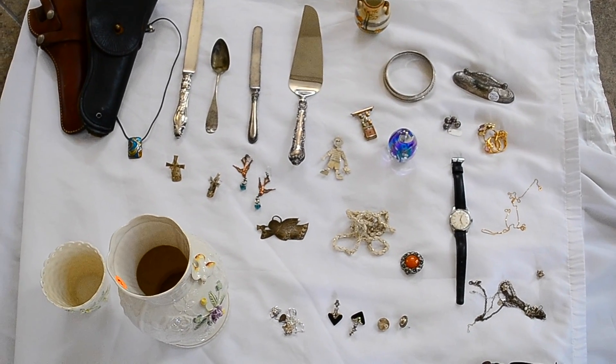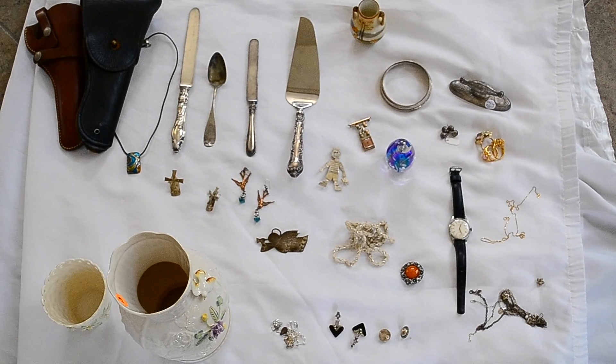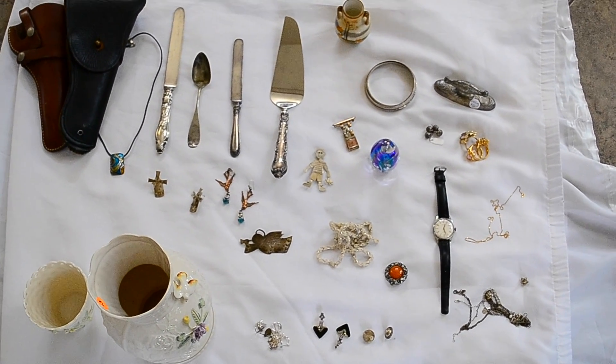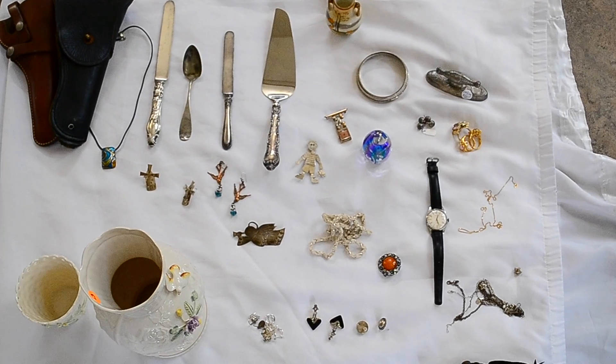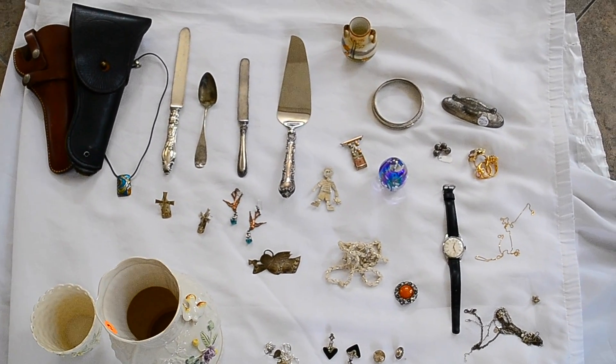What's up YouTube? ThriftHunter here with this week's garage sale and estate sale finds. I've just got a few finds to show you today — a little bit of jewelry and one big find that I got this weekend. I went to some estate sales and also a bunch of garage sales. And this is what I found. So let's get started.